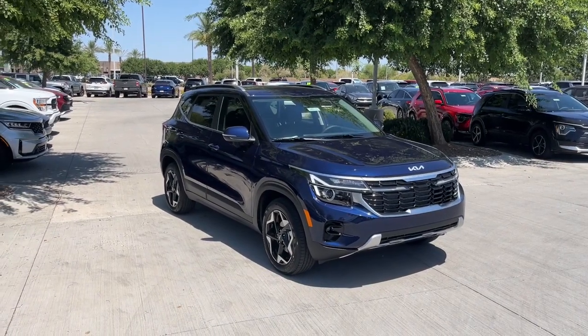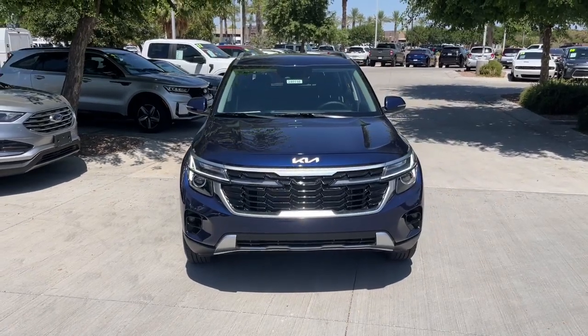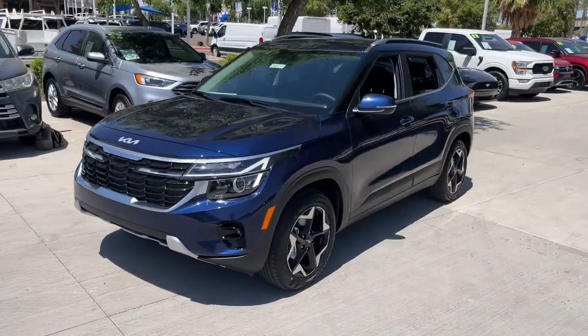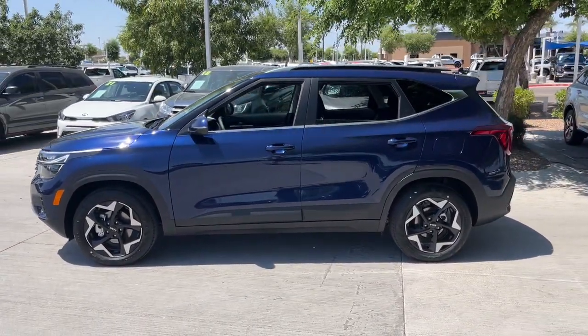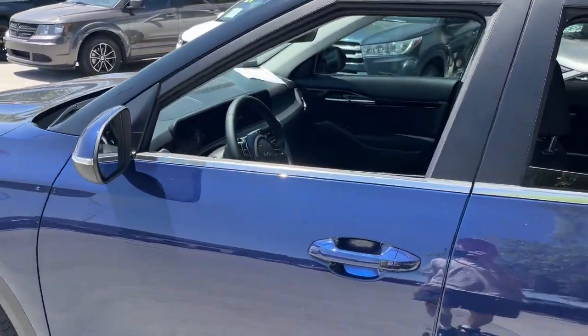Hop into the 2024 Kia Seltos. This ruggedly styled Seltos delivers SUV versatility, spacious comfort, lively manners, and impressive practicality. Attractively designed throughout, this small crossover infuses your daily drive with newfound energy.